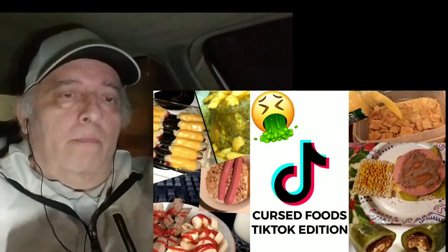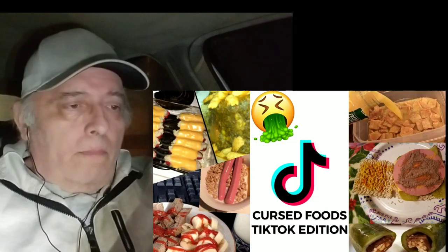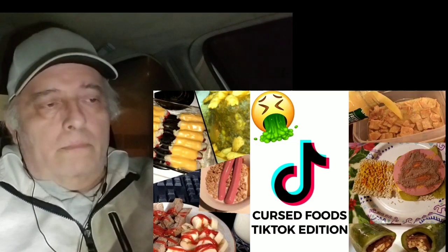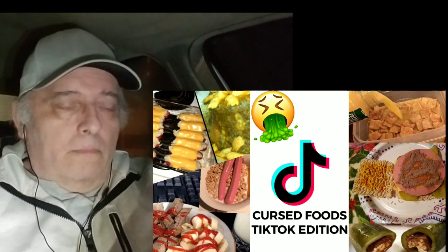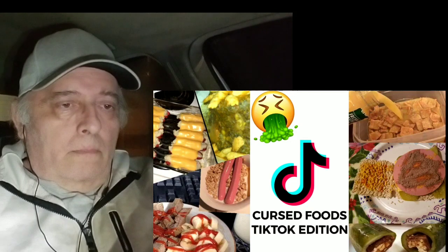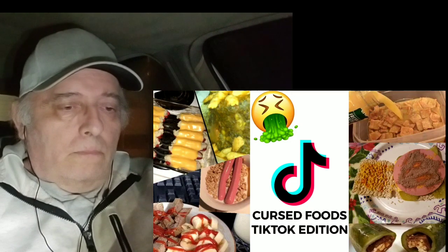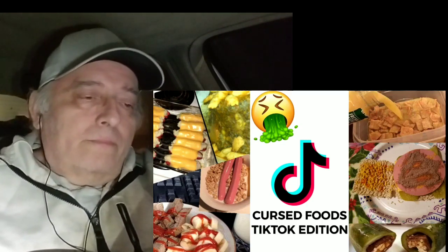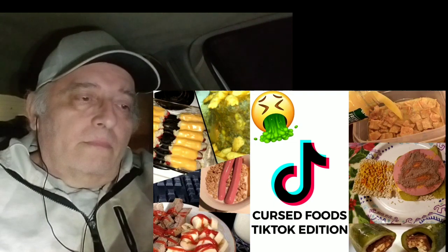Welcome to TikTok Unlocked, where we try and unlock the best and worst content on TikTok for you. Today we have an awful one — cursed foods, the worst foods, the worst food combos we can find. We have put a huge list together, just to show you what animals are using this app. There's some bad ones. Hopefully you take some inspiration and never try these combos. But if you do, good luck, because they look awful.